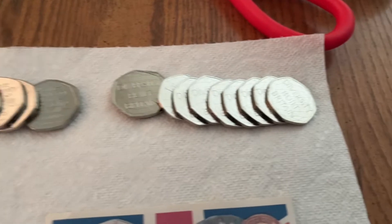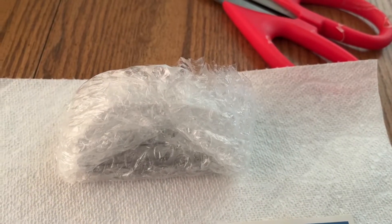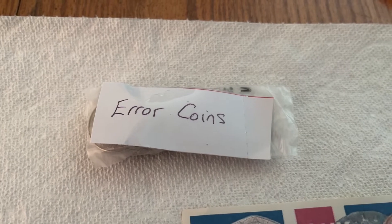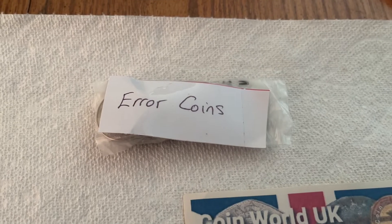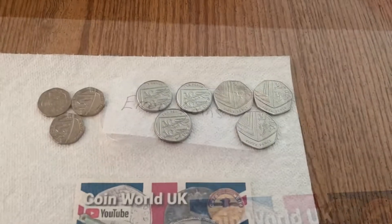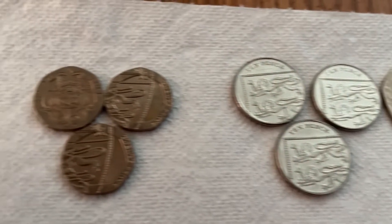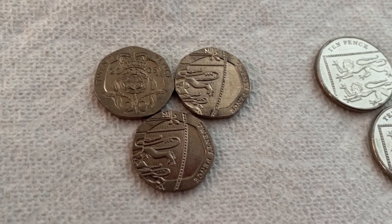Can't get enough of the British coins — these are really cool. I have another mystery package to open. This should be interesting: the package is error coins. I've never really noticed any error coins in the British collection I have. I ended up with a selection of 50 pence, 10 pence, and five pence coins.